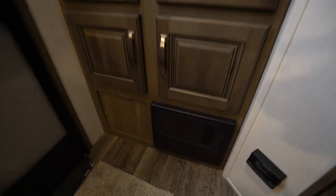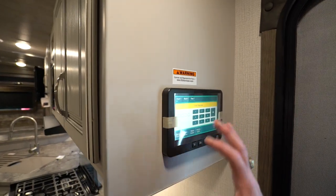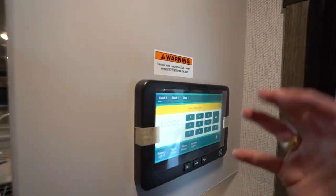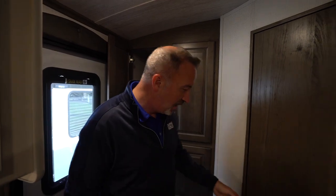You've got the fuse box as well as an LP/CO2 detector. Since you have the Keystone Cougar, it also comes with the Generation 3 In-Command system, which controls everything — your pumps, heaters, HVAC, slides, awnings, and lights. The best part is you can control it all from your cell phone. Very nice feature.